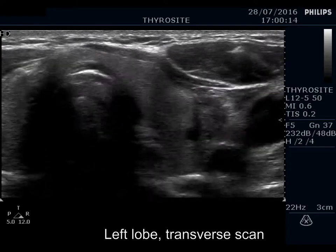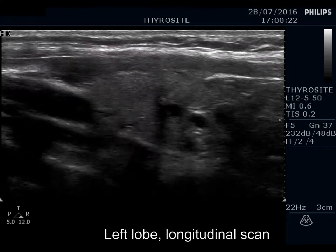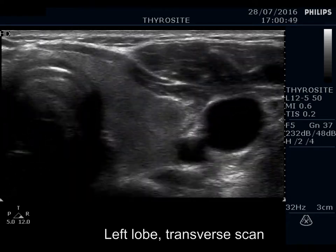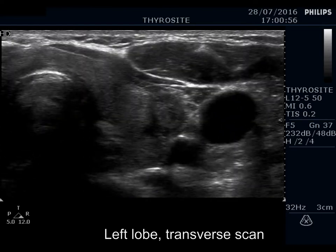The left lobe has numerous hypoechoic areas, including a nodule in the lateral part. This lesion shows a taller-than-wide shape. The presence of microcalcification is doubtful.